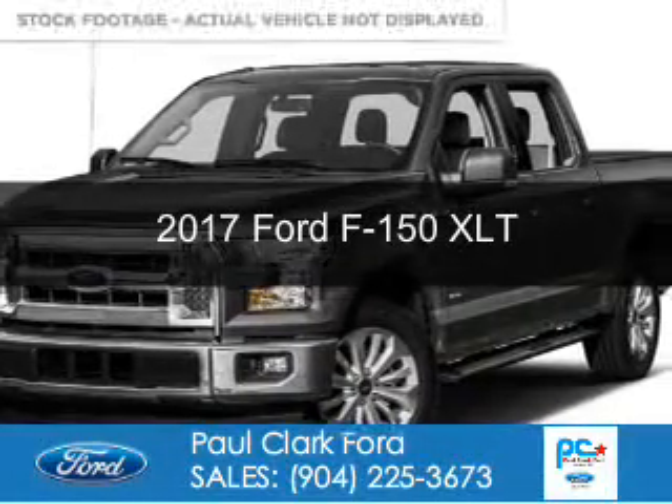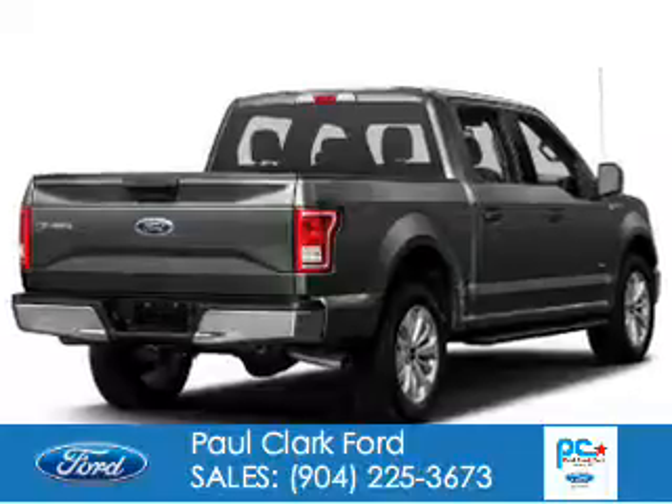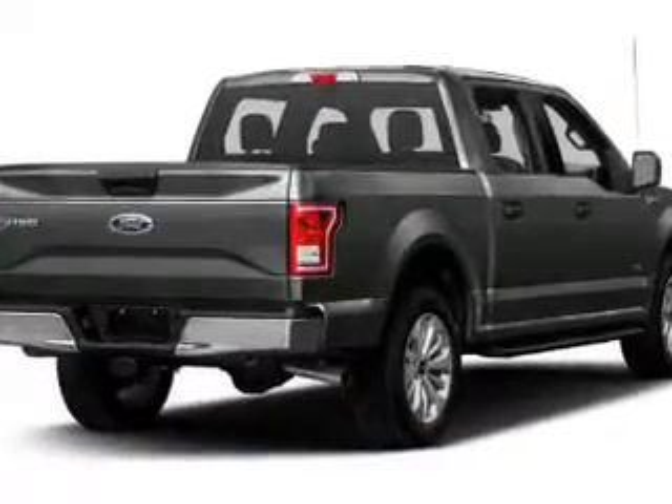This is a new 2017 Ford F-150. It's powered by 4-wheel drive, a 5-liter, 8-cylinder engine, and an automatic transmission.